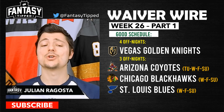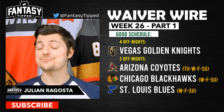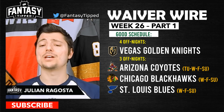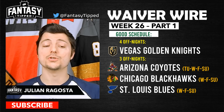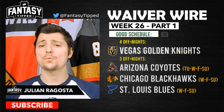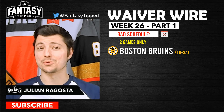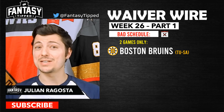The team with the best schedule is the Las Vegas Golden Knights — they play all four off nights, so Vegas players are going to be very valuable this week. The Coyotes, Chicago Blackhawks, and St. Louis Blues will also be pretty valuable because they play on three off nights: Wednesday, Friday, and Sunday. Arizona also has a fourth game on Tuesday. The Calgary Flames play four games including the off nights Friday and Sunday. The Boston Bruins have the worst schedule, playing only Tuesday and Saturday.